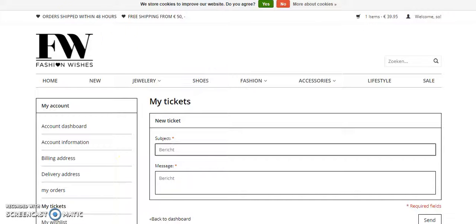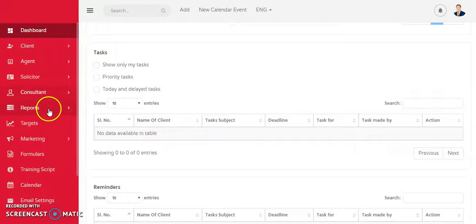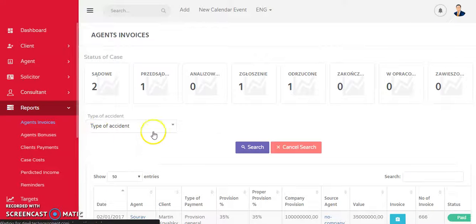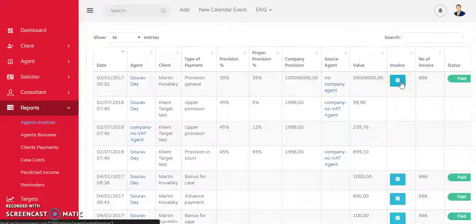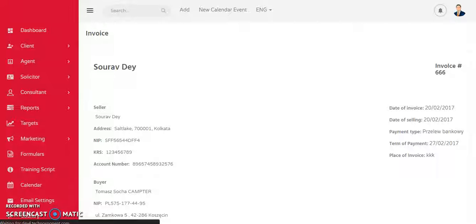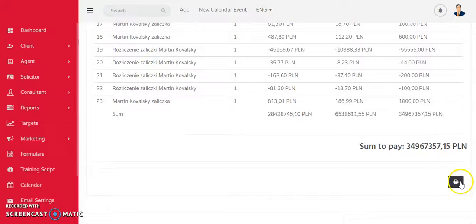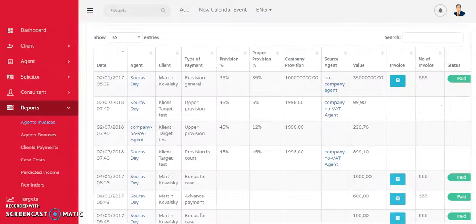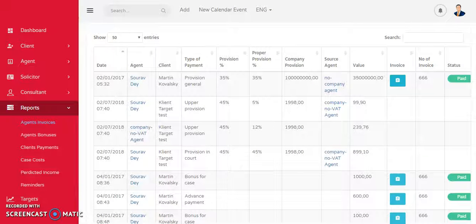Next, let me show you an admin panel. This is one of our developer admin panels. The thing I want to show you is the reports feature — you wanted to generate reports. As you can see, these are the reports, and I can download them as invoices or print the report. We can also implement the downloading feature if you like — it is easy for us, just let us know.